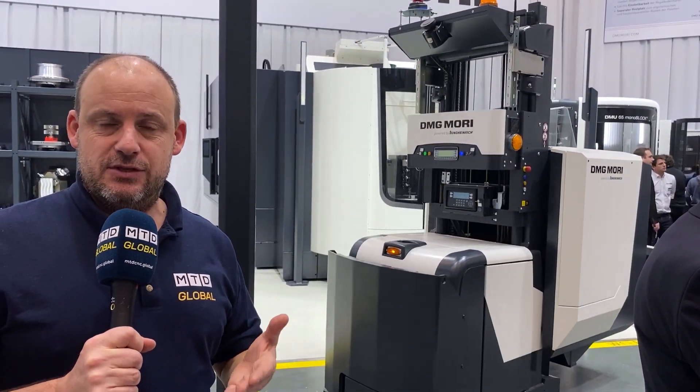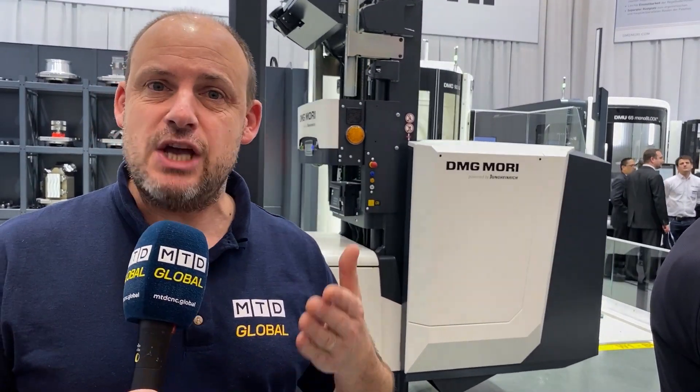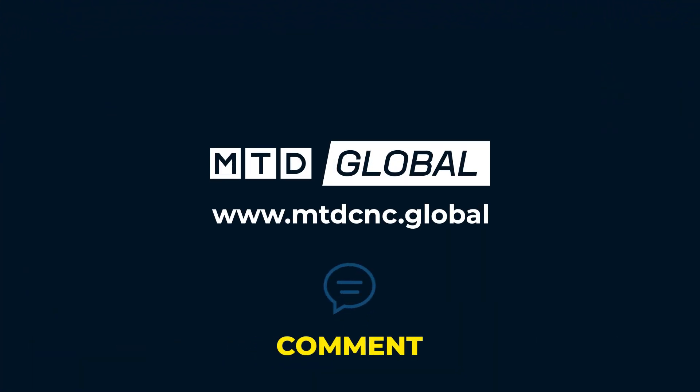The real idea here is to basically keep the machines running — it's unmanned running. This is just one of the fascinating and incredible pieces of technology on show here this week at the DMG Mori open house. Thank you for joining us.